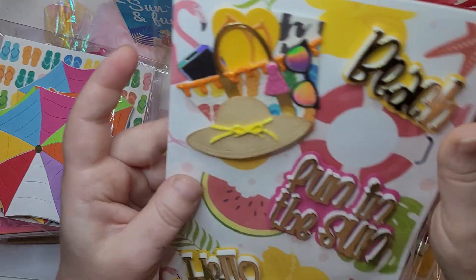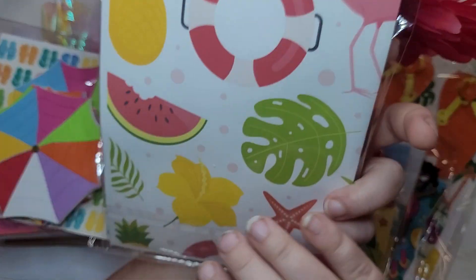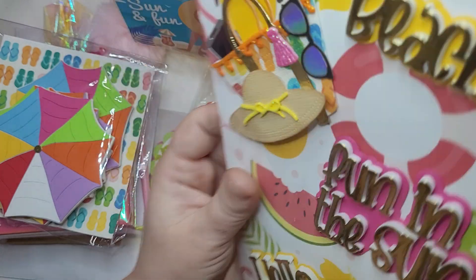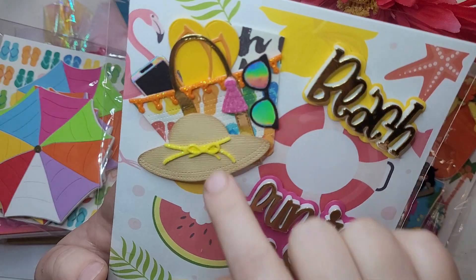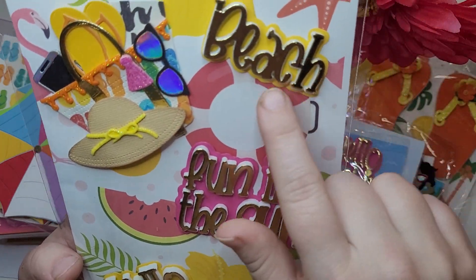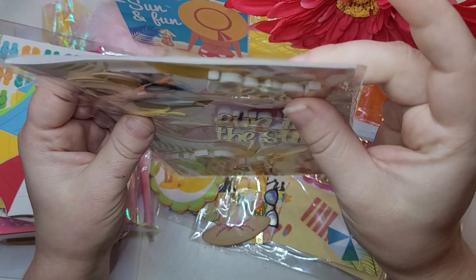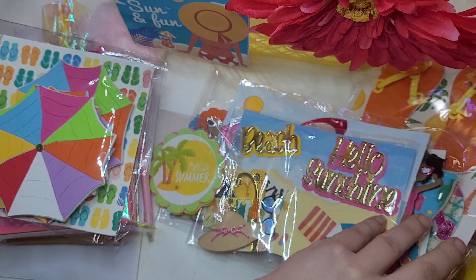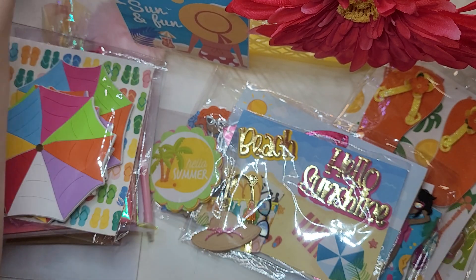Next she's just gone all out with embellishments. She's used another really fun piece of paper folded in half, and then we've got another one of those tote bag clusters. So cute. We've got 'beach,' 'fun in the sun,' 'hello sunshine,' and again all popped up on foam. She had to have gone through a couple of sheets of foam to use all that.